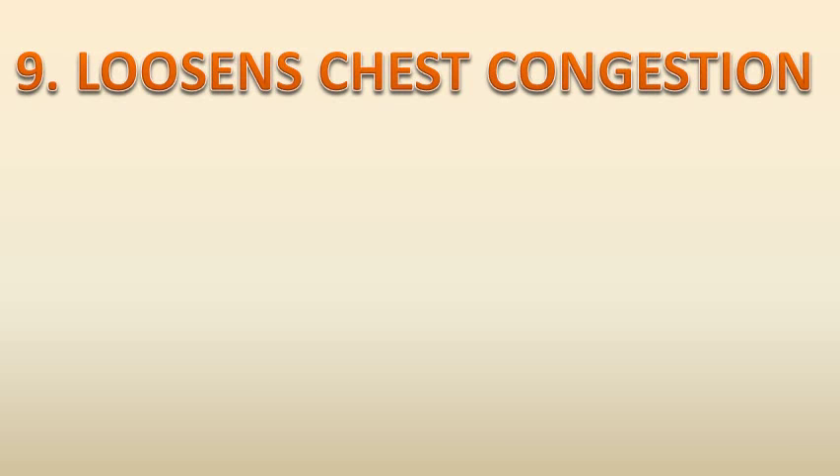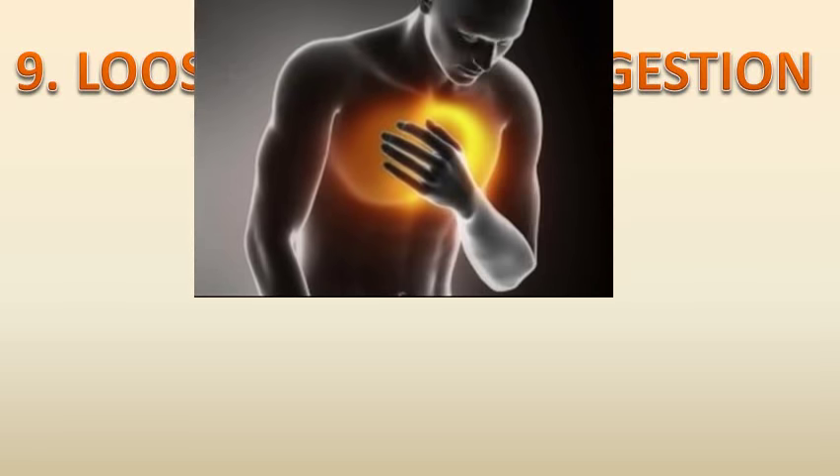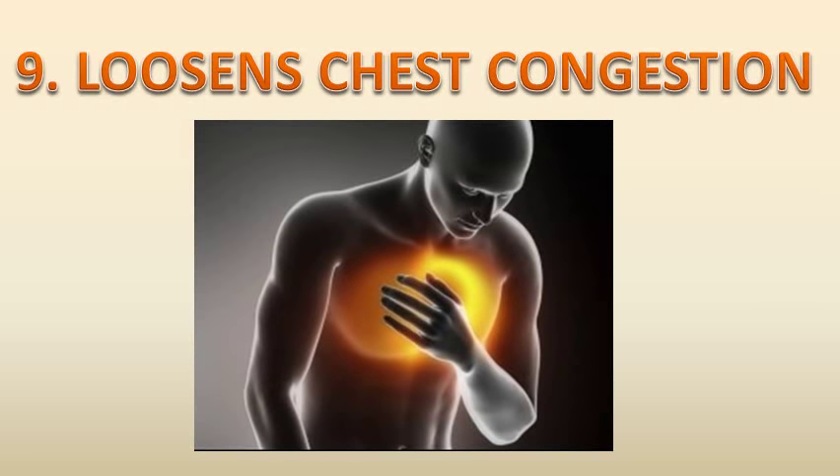Number nine, tea tree oil can also loosen chest congestion. Tea tree oil is a natural expectorant that can help loosen chest congestion associated with a sore throat, cough, common cold, bronchitis and other respiratory problems. It can help expel the mucus and kill bacteria in the throat.